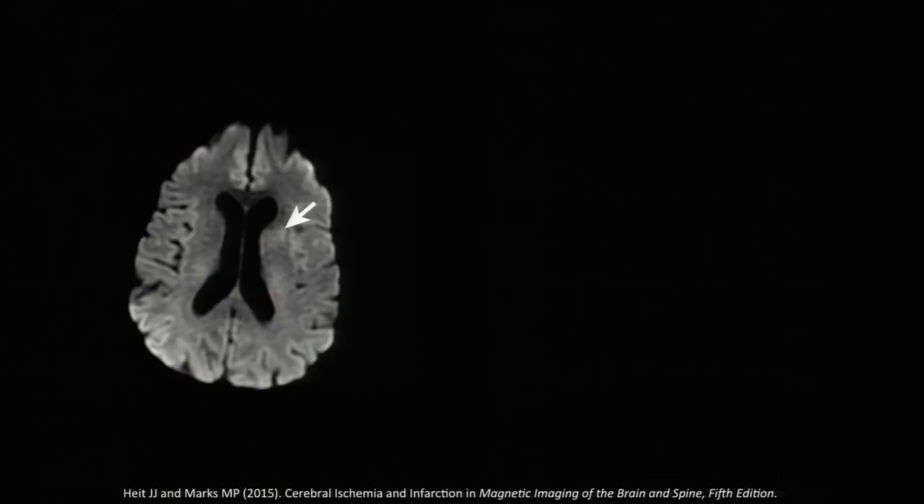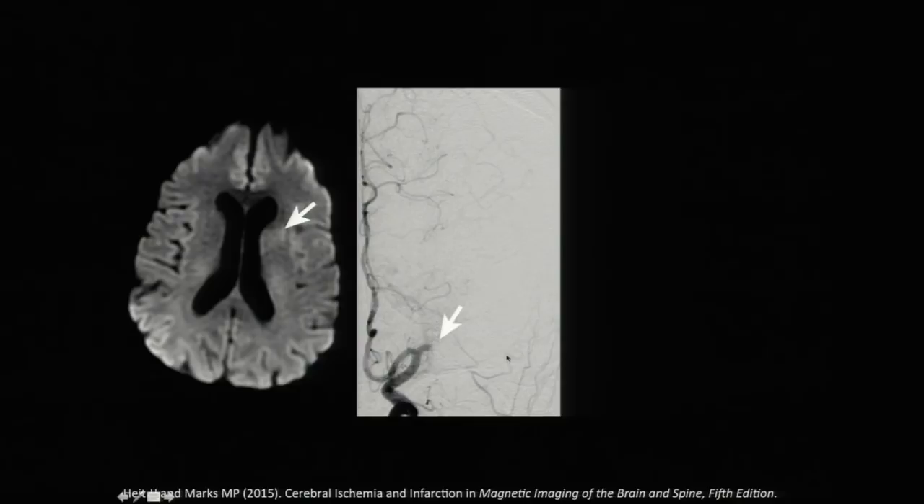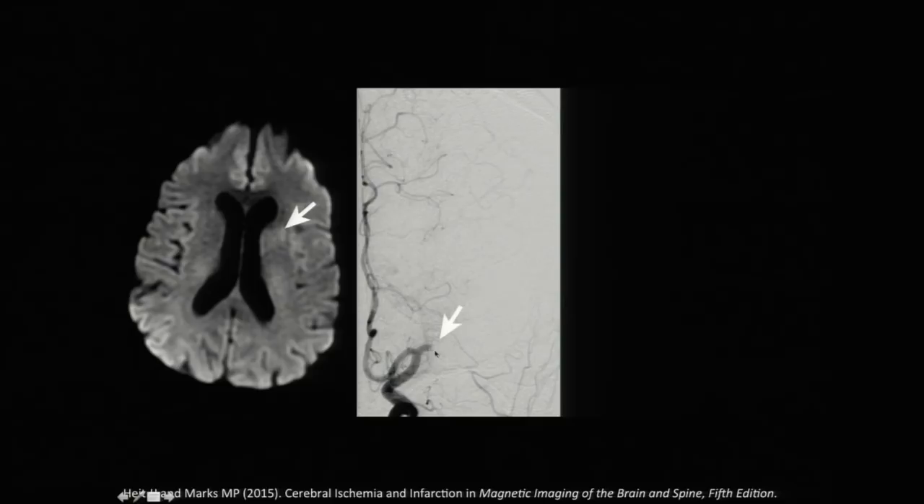A 68-year-old gentleman came in with right-sided weakness and had a very small stroke on MRI — you could barely see it. We took him for endovascular stroke therapy. An angiogram showed no blood vessels where there should be many — that's where the middle cerebral artery should be, and the arrow denotes the blockage. We got the blood clot out, restored blood flow, and the patient was left with basically the same size stroke he came in with. He also made an excellent recovery.